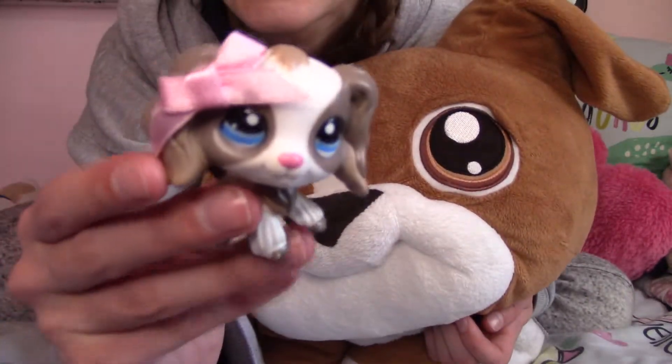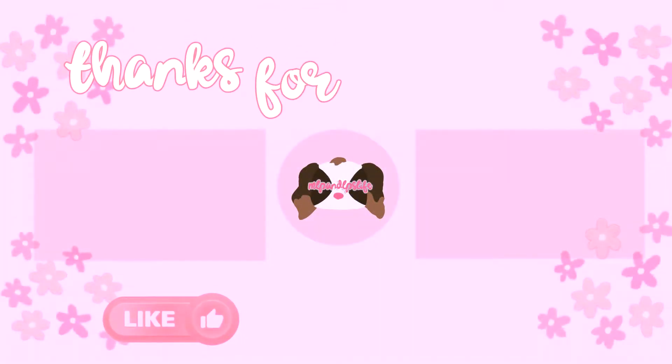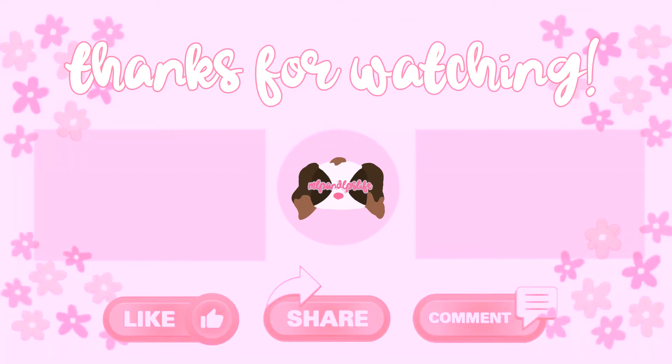Thank you for watching and I'll see you in the next video. Bye guys!